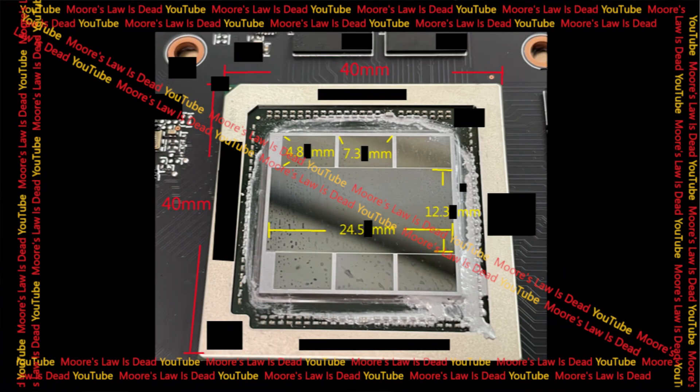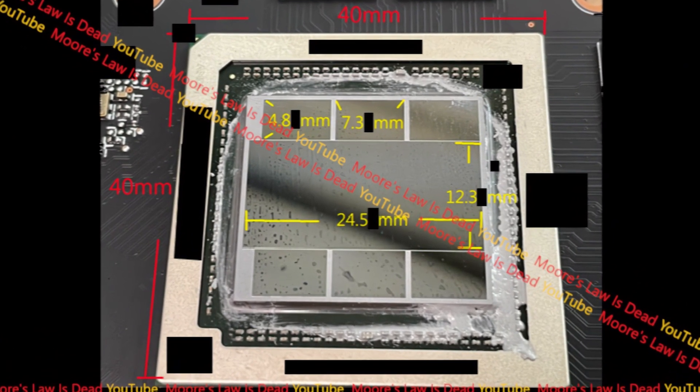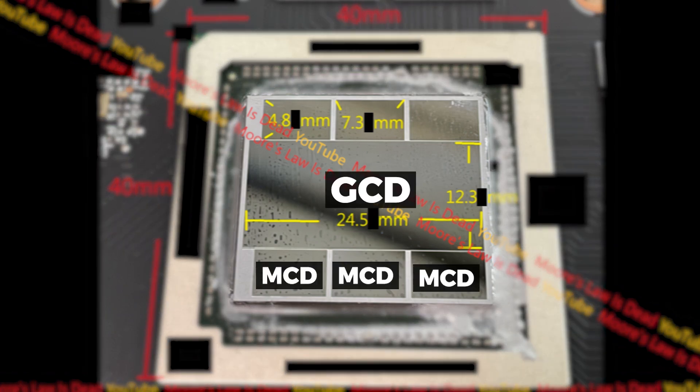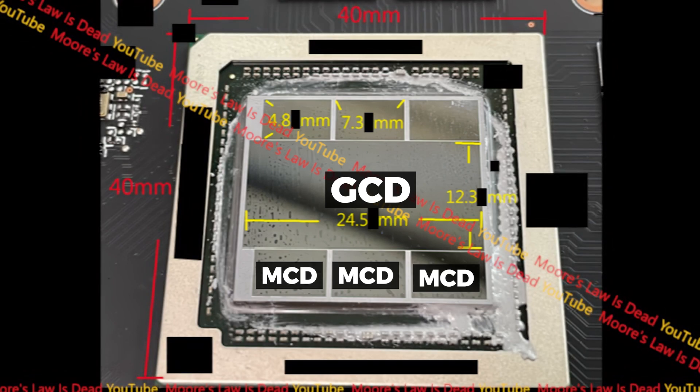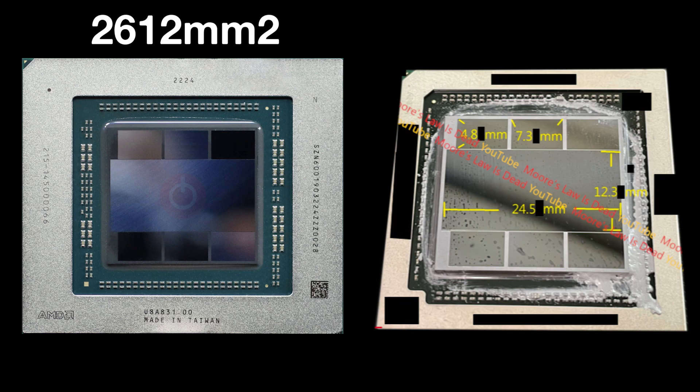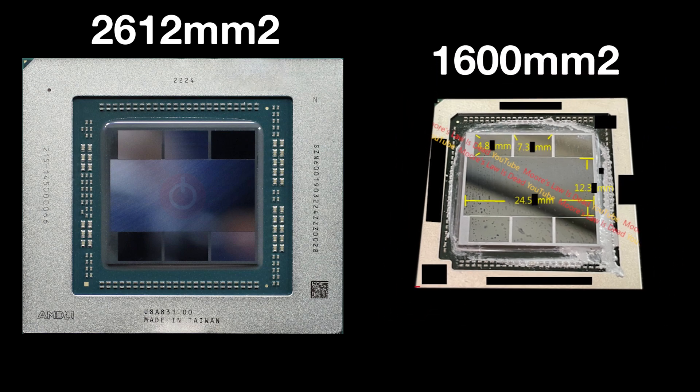In his recent video, he shared a picture of the Navi 31 die which has some differences from the original one. Even though the GCD and MCD dimensions are equal to what we've seen on the Navi 31 die, the total package size is much smaller than the default Navi 31. Compared to the package size of 2612 mm² of the original Navi 31, this one is just 1600 mm², which is the exact package size of the Navi 32.